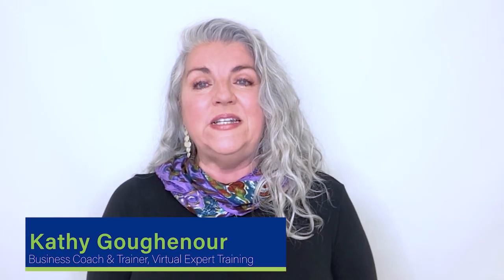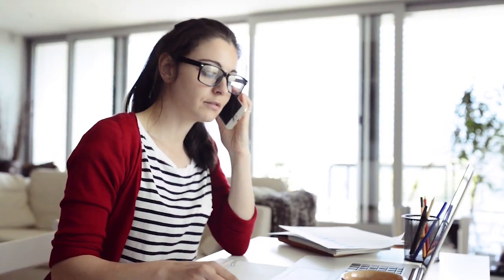Hi, I'm Kathy Guggenauer, business coach and trainer exclusively for virtual assistants. I've helped hundreds of women just like you achieve their dreams of working from home as a VA.